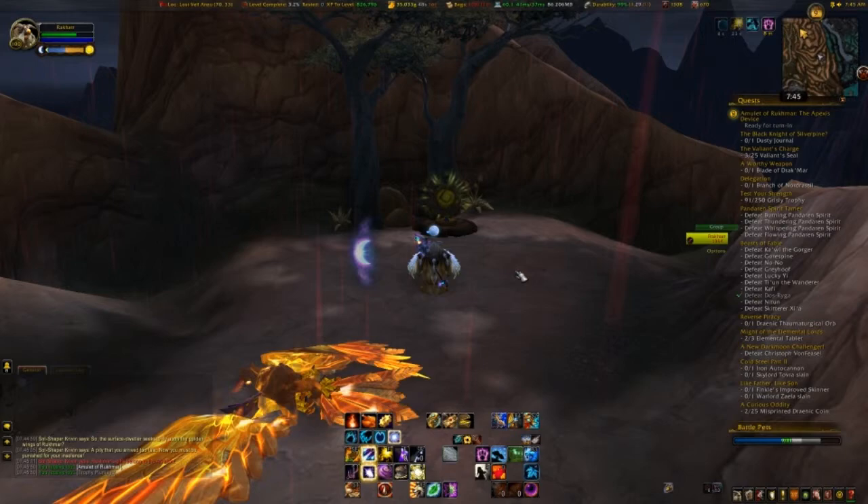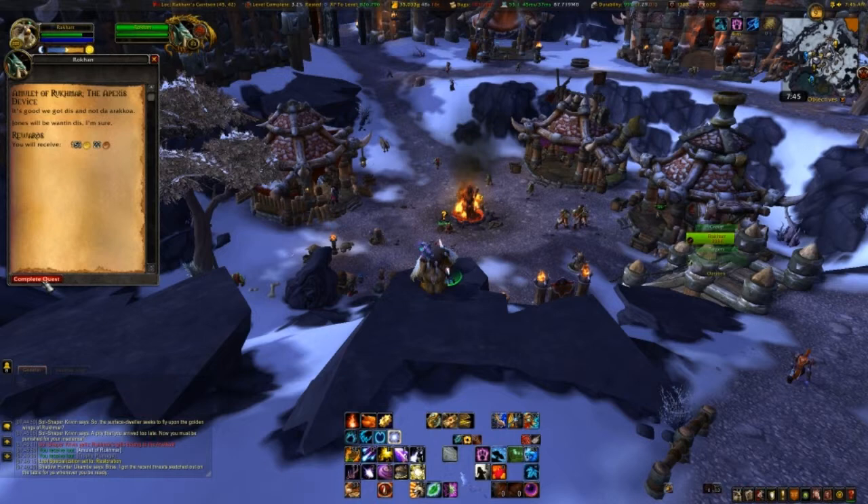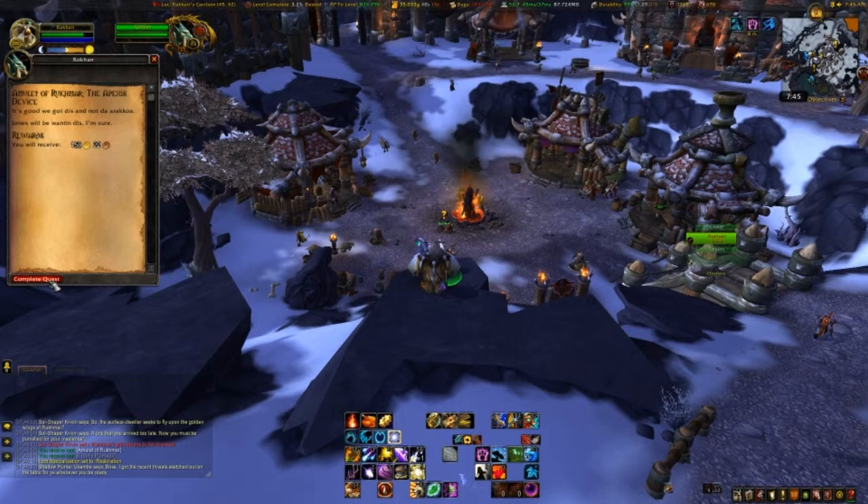Once you get back, you can walk back out here and turn it in to Rukhann to finish out that quest chain. For me, this will probably finish out my six quests to get Harrison Jones as a follower. For you, you might have to do a few more, but hopefully this was helpful to you. If it was, leave me a comment, give me a thumbs up, and check out the other quests and quest chains in this achievement to get Harrison Jones as a follower.